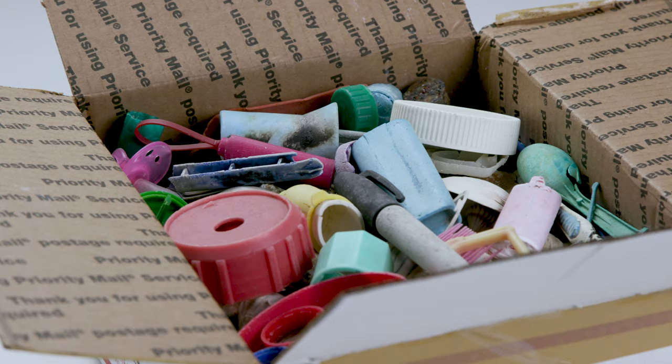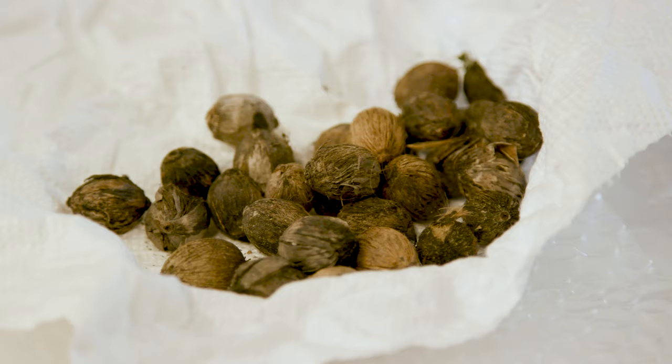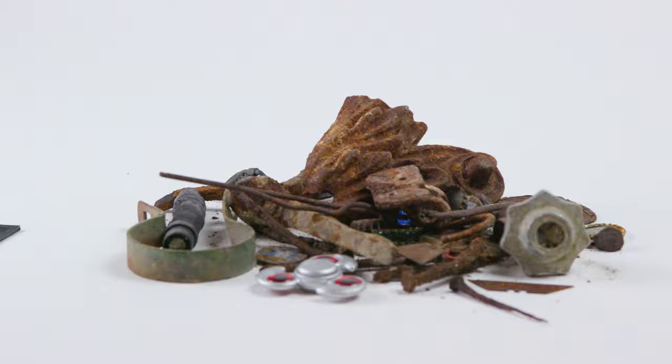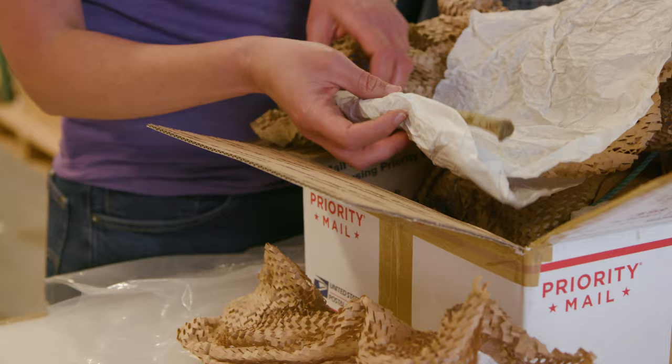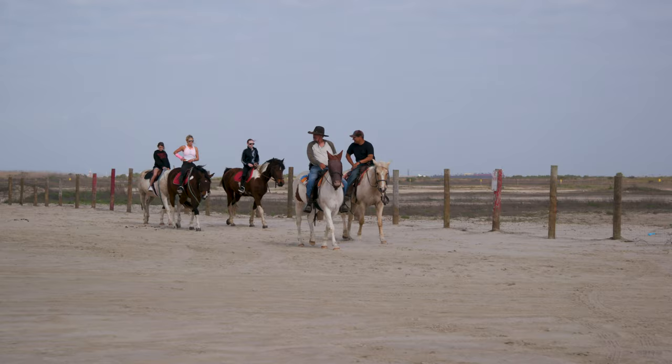Mark considers these items that he's collected his artist's supplies. Whereas a painter's artist's supply is a range of paint on the palette, for Mark these objects are going to be the materials from which he crafts his artwork upon installation. It's a bone — from a leg bone, probably from one of the great blue herons.